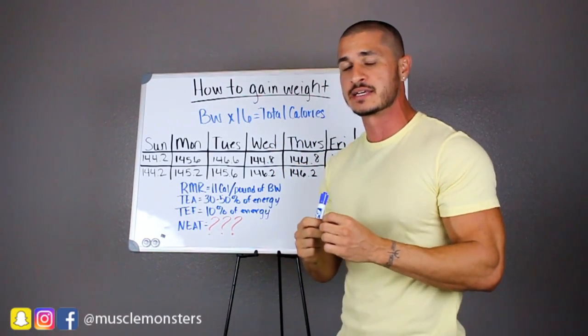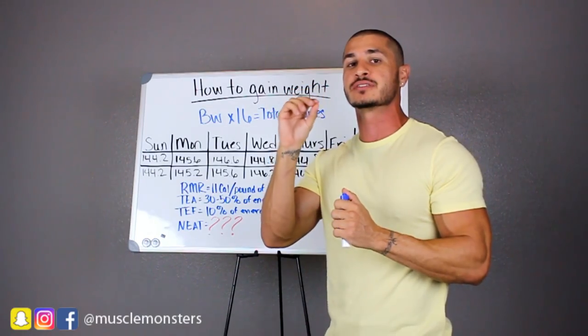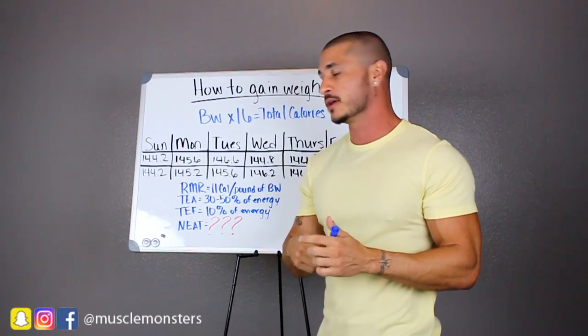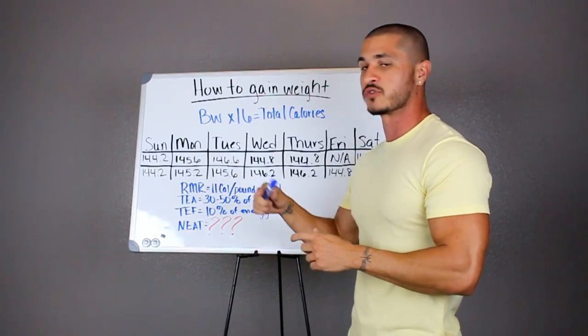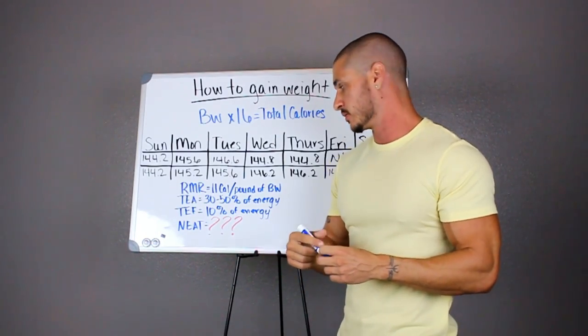The number you get is going to be a starting point — that's the amount of calories that you are going to consume on a daily basis. Where does that 16 come from? Very simple. Resting metabolic rate accounts for 11 calories per pound of body weight per day.